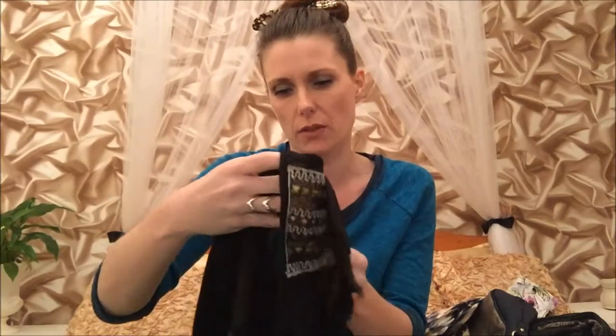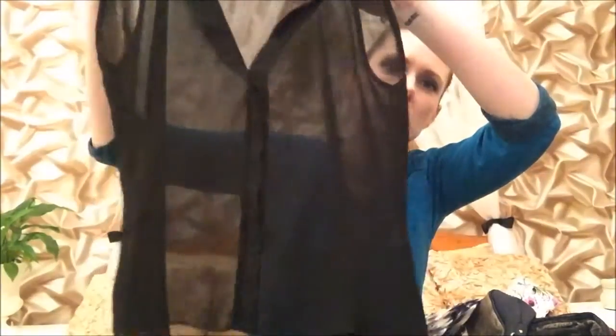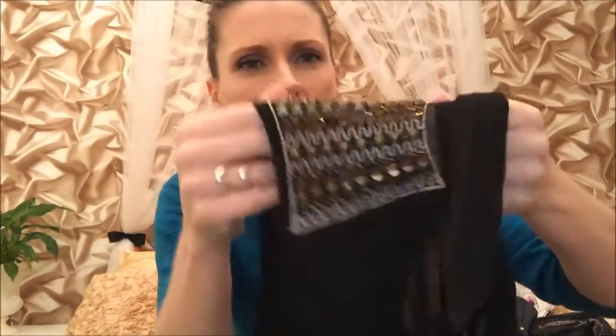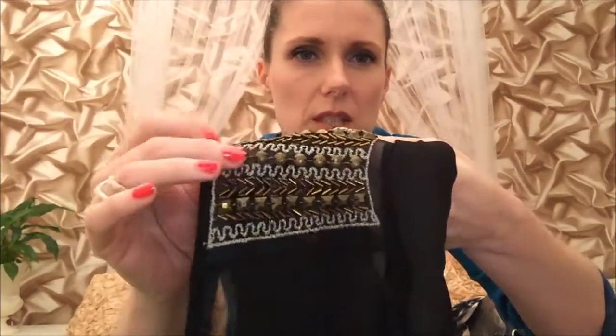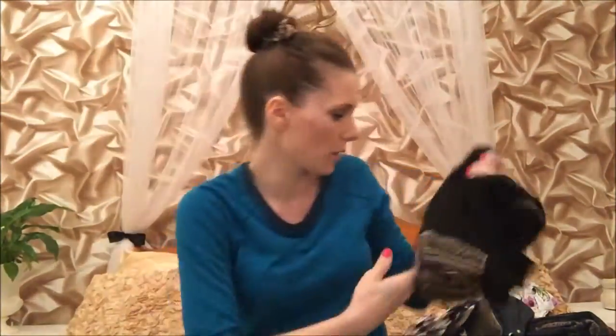The next thing is from a brand called Blue Vanilla — I've never heard of it. It's a really sheer sleeveless black blouse with a little collar that buttons up. On the shoulders it's got some sequins and stud details. I think this is nice — it'd be really cute with a little vest underneath, nice for the summer.